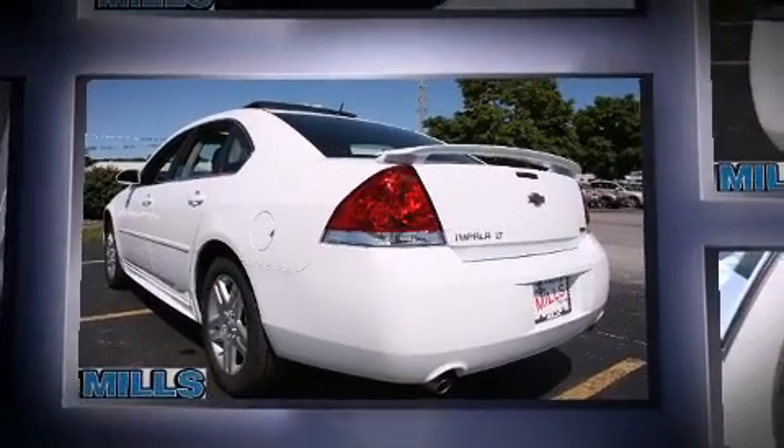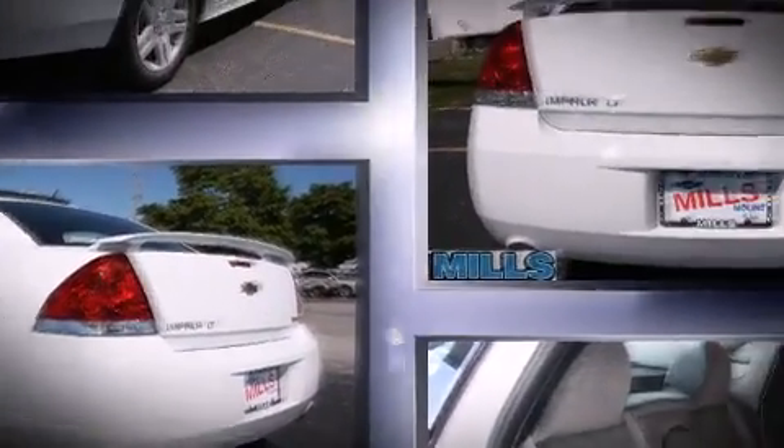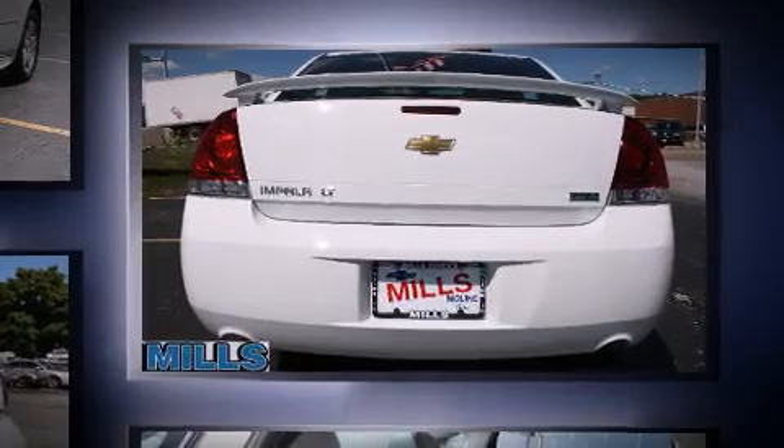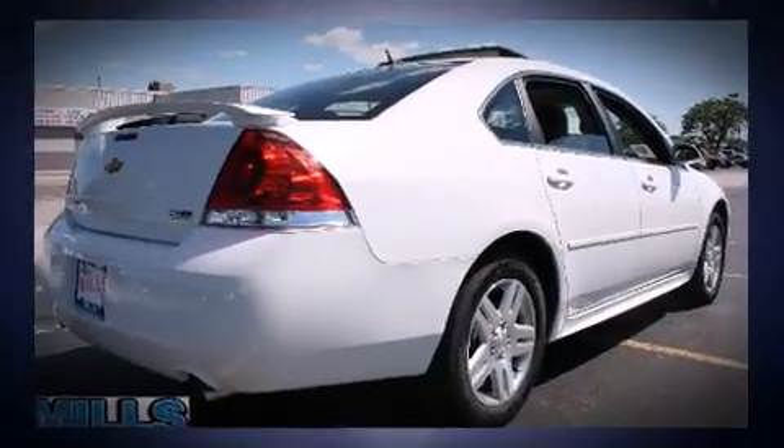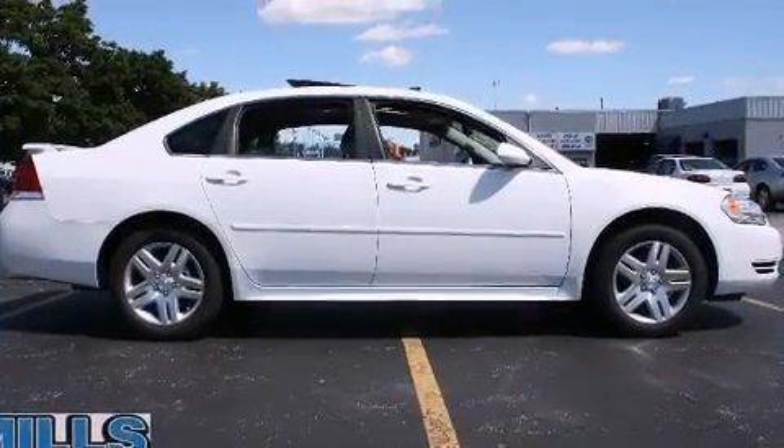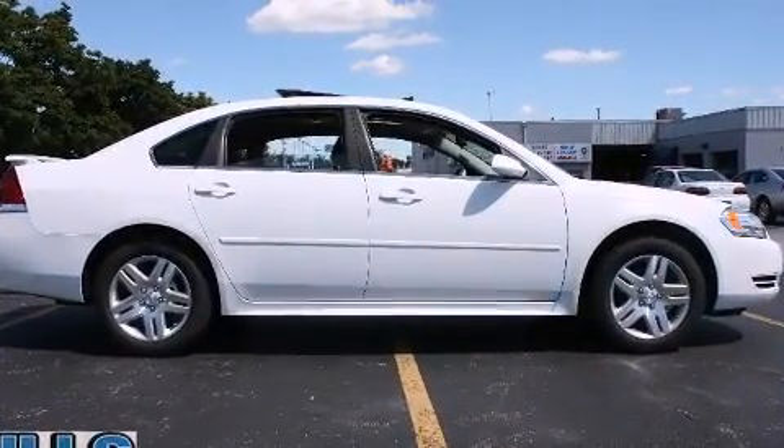A 3.6-liter V6 engine pairs with a sophisticated six-speed automatic transmission, providing a smooth and predictable driving experience. Well-tuned suspension and stability control deliver a spirited, yet composed ride and drive.